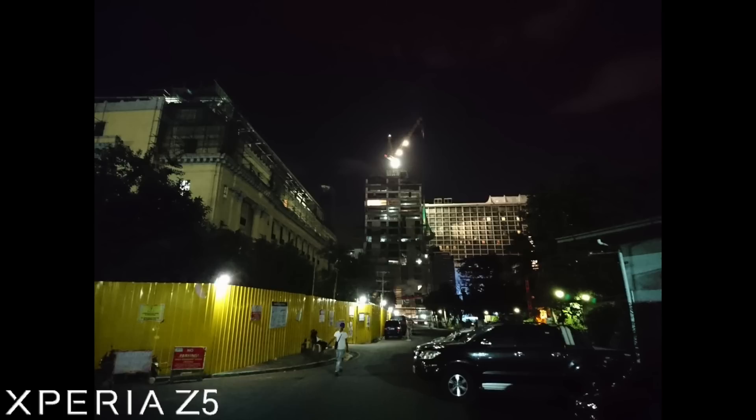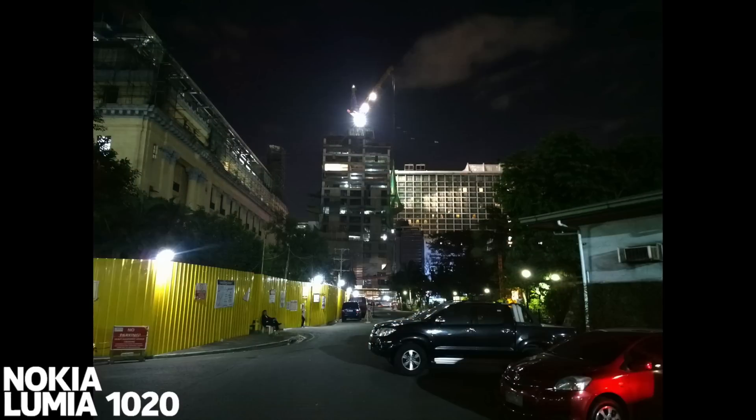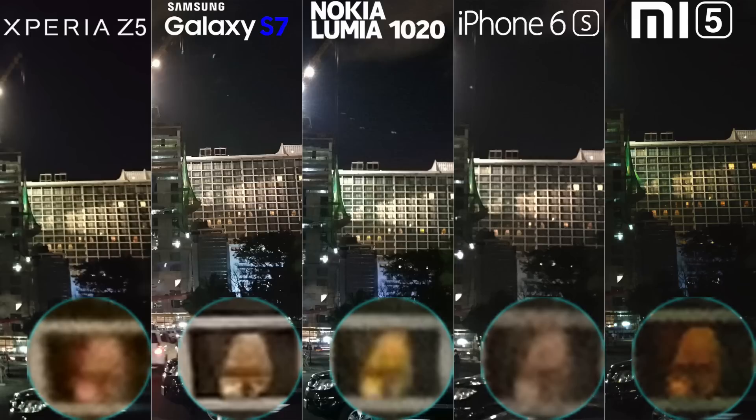Now for the last night shot without flash. The Z5 did pretty well in color. The S7 with a little brighter exposure. And the 1020 with natural color. The iPhone 6s struggled on the white balance again. And for Mi 5, it has slight oversaturation. Without question, the Galaxy S7 wins the shot, followed by Mi 5 and Lumia 1020.